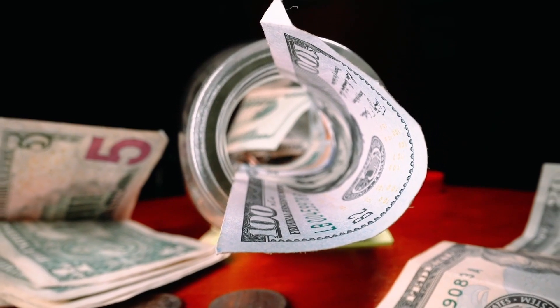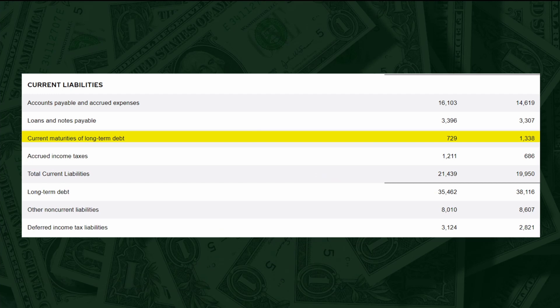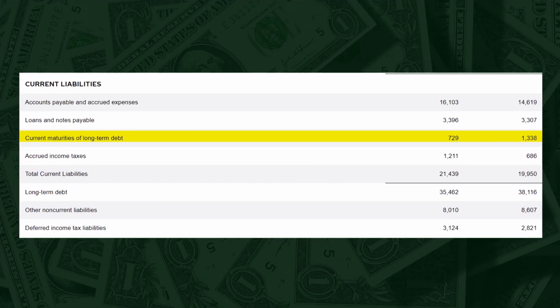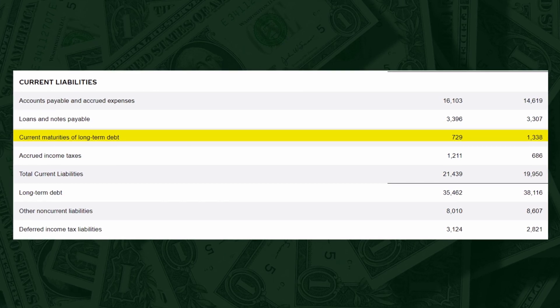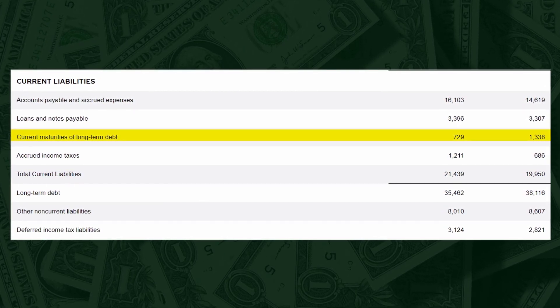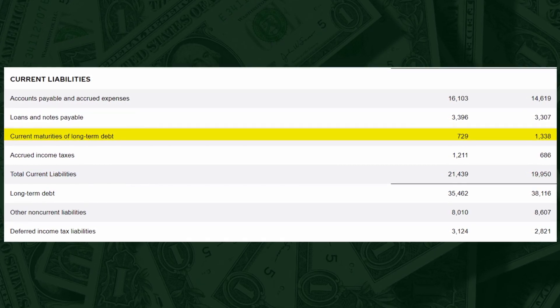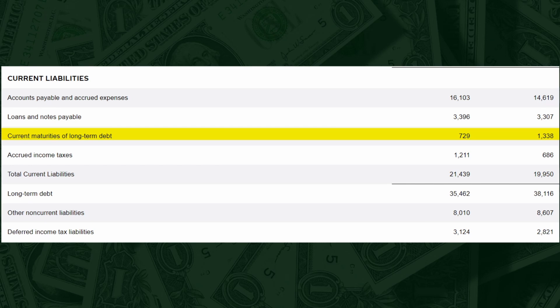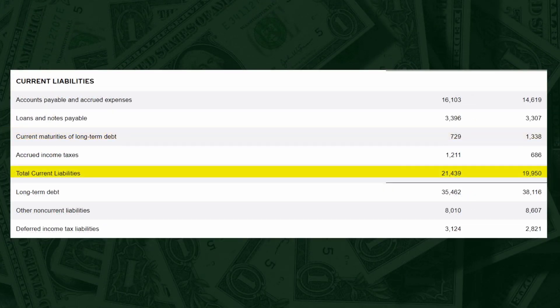So you want to compare short-term debt to long-term debt and compare the number among peers to get a better understanding. Now we have current maturities of long-term debt, which represents the part of long-term debt that has to be paid within 12 months. Companies with durable advantage don't need much long-term debt to maintain their business, so they don't have much long-term debt coming due. So if a company has a lot of long-term debt coming due, it most likely does not have a durable advantage. Now we have total current liabilities — we talked about the current ratio on the asset side, so I'll just skip this part.